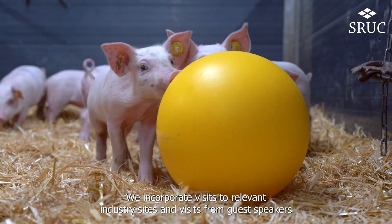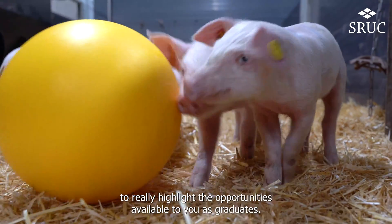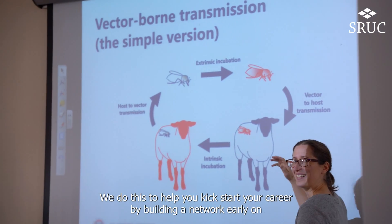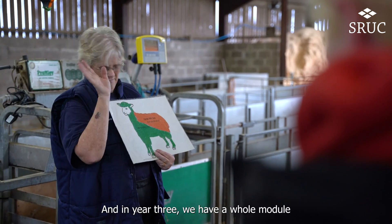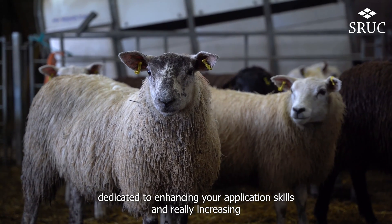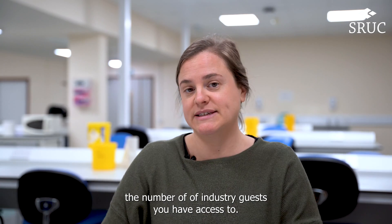A particular highlight of course is our engagement with industry. We incorporate visits to relevant industry sites and visits from guest speakers to really highlight the opportunities available to you as graduates. We do this to help you kick-start your career by building a network early on that will really help you once you graduate. And in year three we have a whole module dedicated to enhancing your application skills and really increasing the number of industry guests that you have access to.